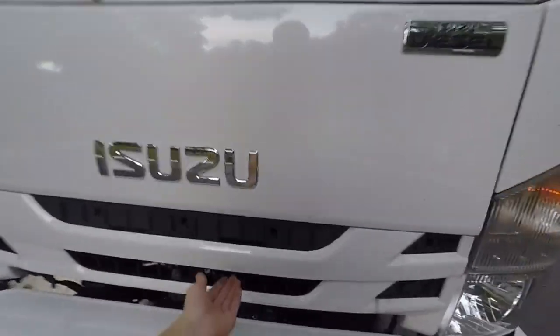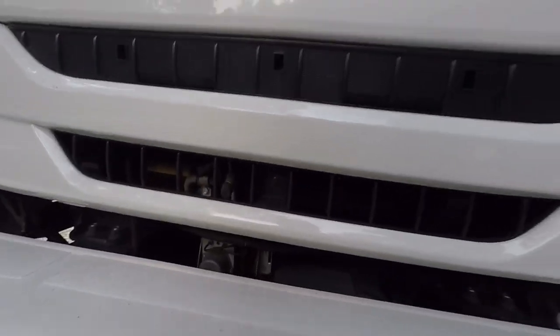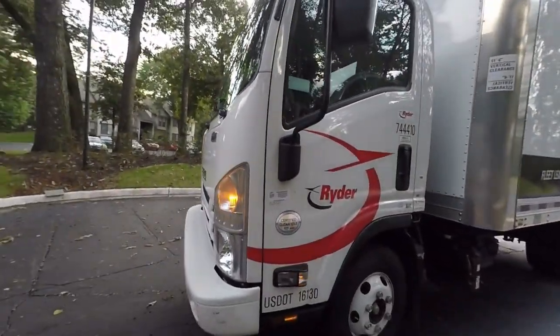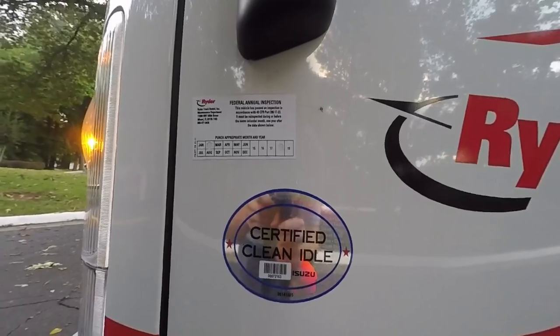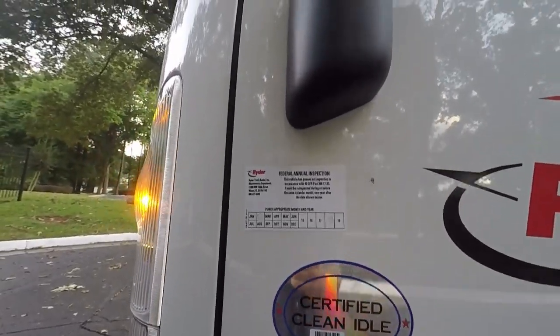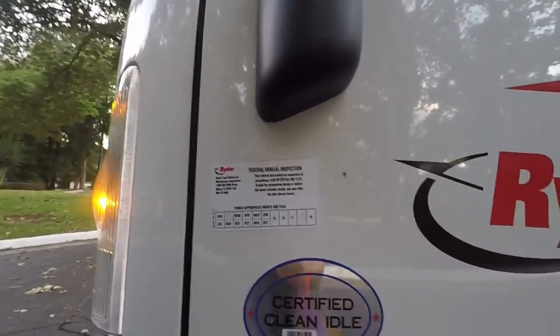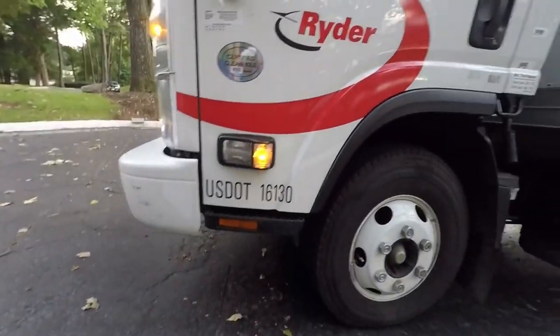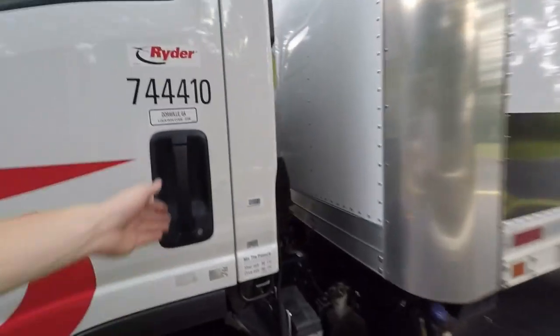There are screws holding the hood in. I'm going to try to flip the cab over. This truck is certified for clean idle in California, last inspected February 2018.